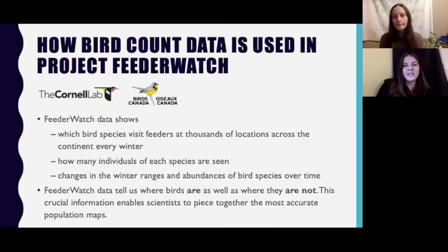What happens to citizen data submitted to Project FeederWatch and why is counting birds so important? FeederWatch data are important because they provide information about bird population biology that cannot be detected by any other available method. Scientists can't be everywhere at once, but you can, so your data is very helpful. FeederWatch data shows which bird species visit feeders at thousands of locations across the continent every winter, and indicates how many individuals of each species are seen, helping measure changes in winter ranges and abundances over time. FeederWatch data tell us where birds are as well as where they are not, which is equally important, enabling scientists to piece together the most accurate population maps.